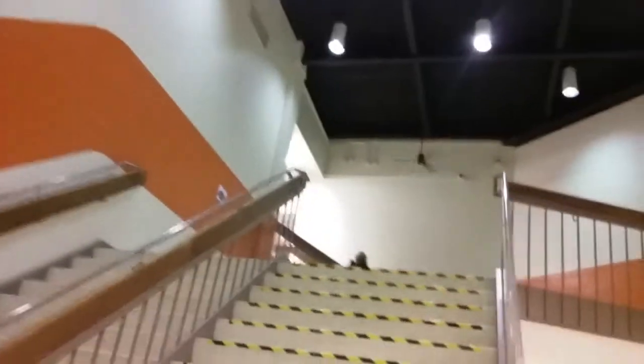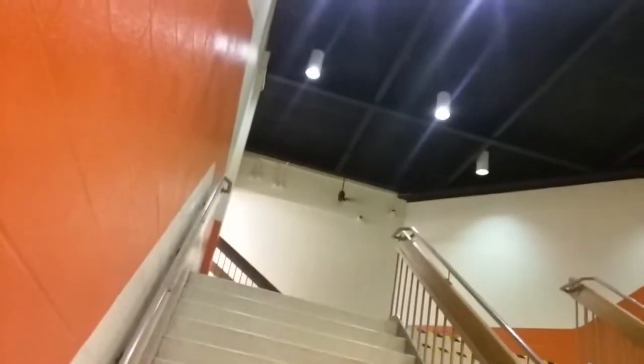Those shots of the stairway — fans walk over here, and there's the other one. Look at this clean shot of it. I like these fans.